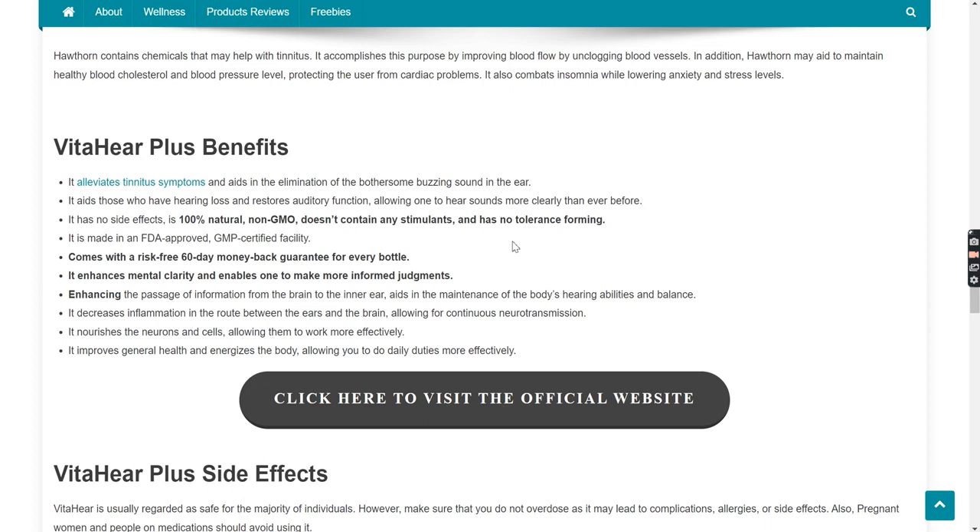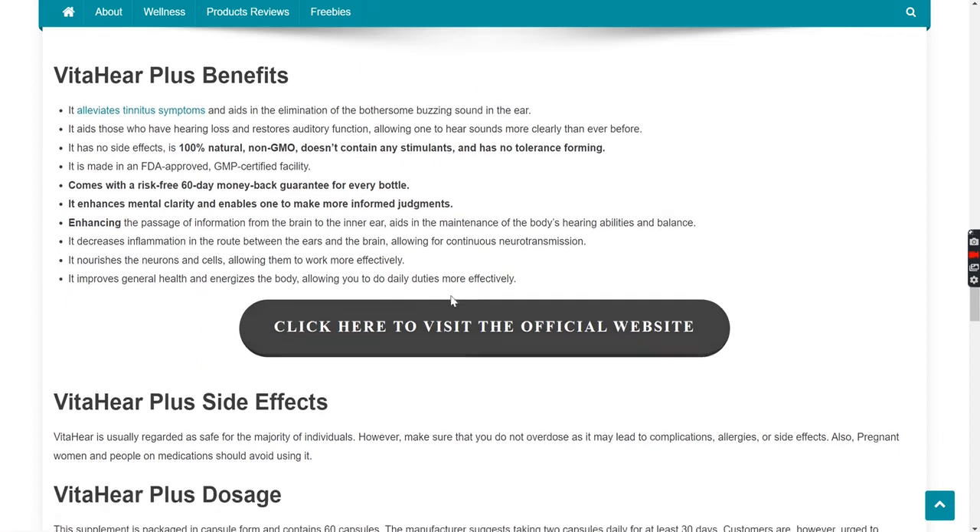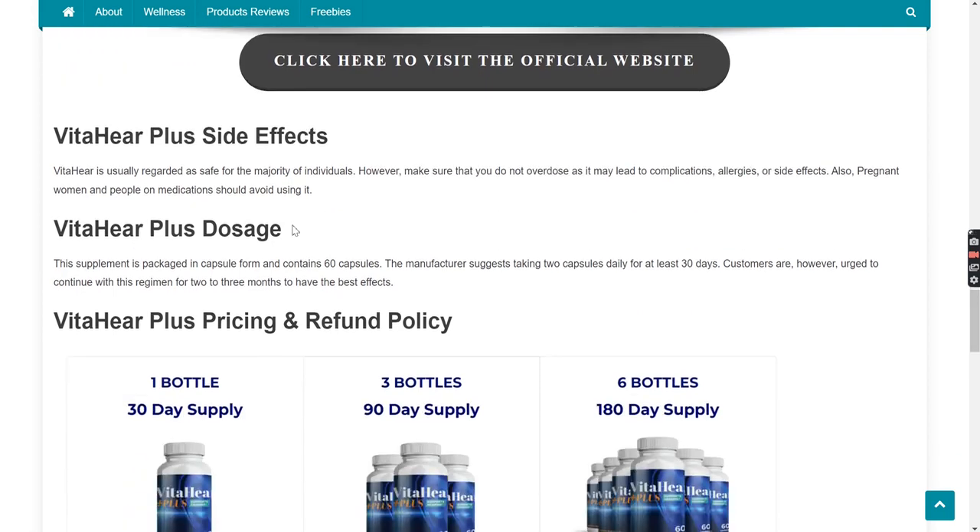It is made in an FDA-approved, GMP-certified facility. It comes with a risk-free 60-day money-back guarantee for every bottle. It enhances mental clarity and enables one to make more informed judgments. Enhancing the passage of information from the brain to the inner ear aids in the maintenance of the body's hearing abilities and balance. It decreases inflammation in the route between the ears and the brain, allowing for continuous neurotransmission. It nourishes the neurons and cells, allowing them to work more effectively. It also improves general health and energizes the body, allowing you to do daily duties more effectively.